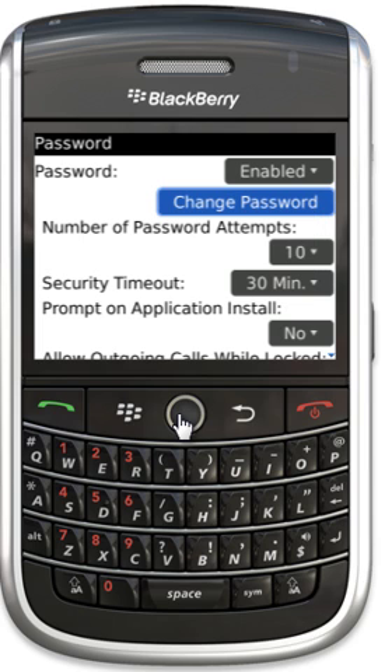And now my password has been set. I can set a number of password attempts before the Blackberry will wipe itself. I'm going to set mine at 10 — that's just a pretty good idea.